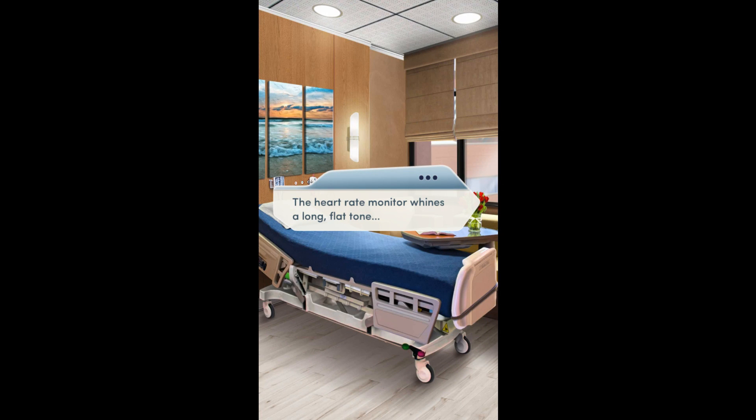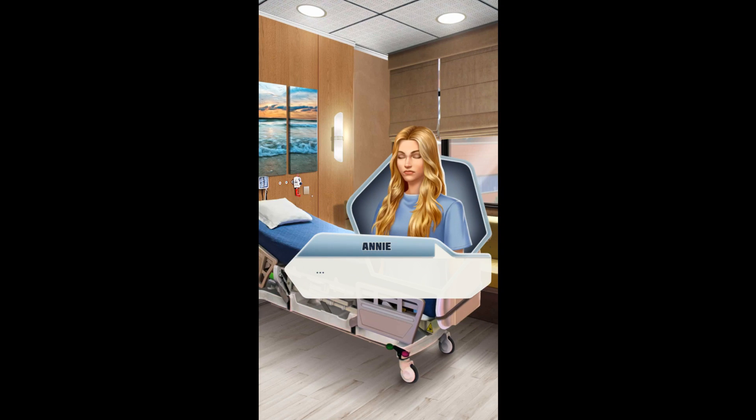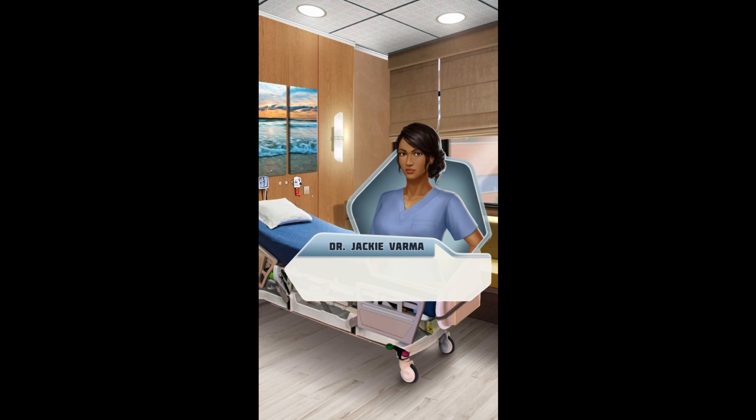The heart rate monitor winds a long, flat tone. Code Blue! Come on, Annie, stay with me! You frantically perform CPR as you wait for the code team to arrive.